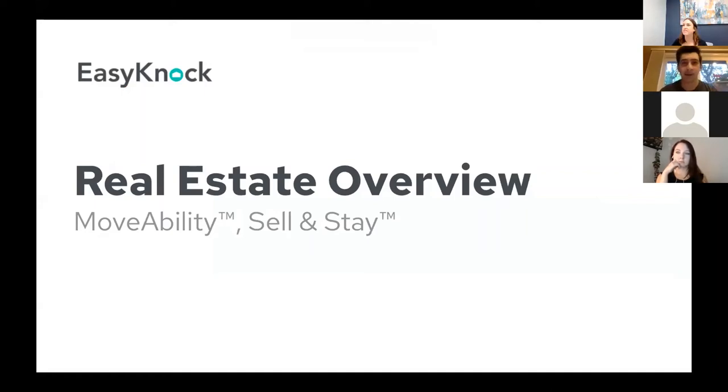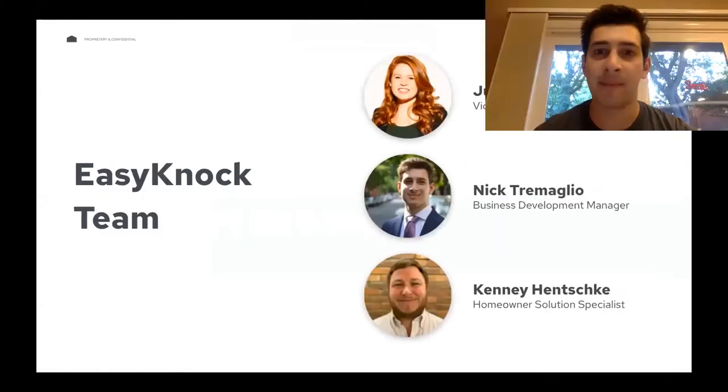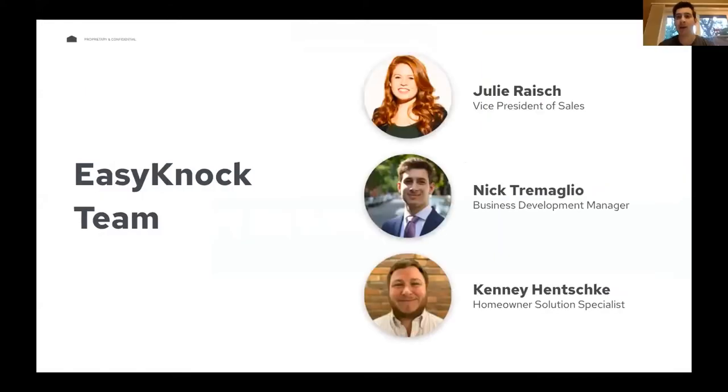Thank you guys for giving me some of your morning today. My name is Nick Tremaglio. I'm a BD manager for EasyKnock, so that means I'm your point of reference. If you have any questions, any concerns, if you want to jump on a quick call and workshop a deal, see if this is a good idea for one of your clients, that's what I'm here for.